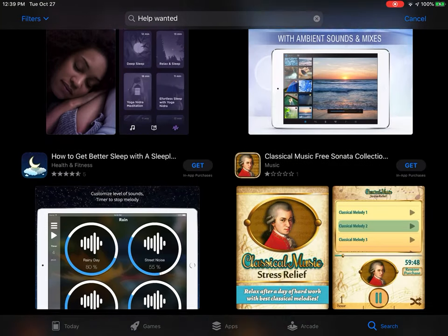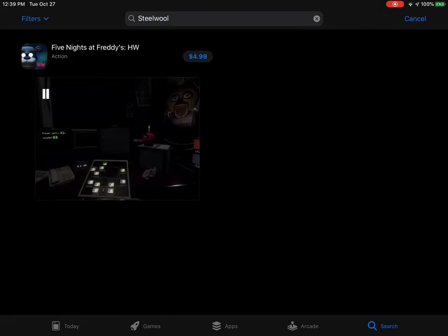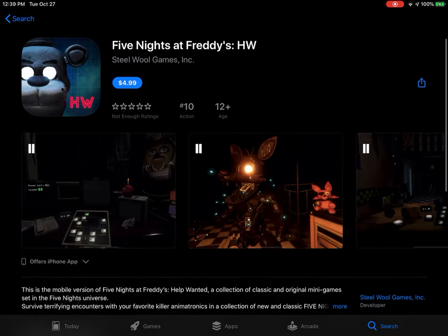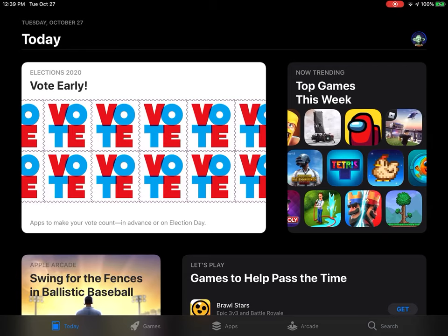It doesn't work. All you need to do is search 'Steel Wool' and it'll bring you there. This is the official one — it's by Steel Wool Games Incorporated. That's how you get it.